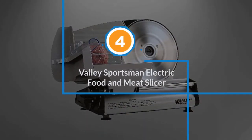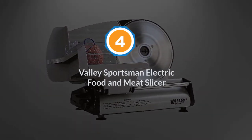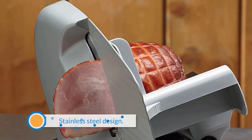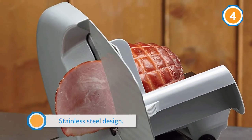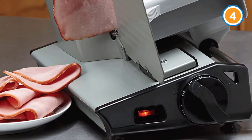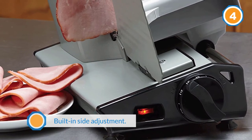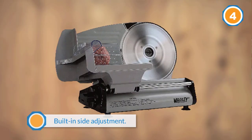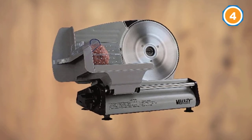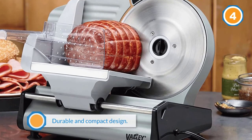Number four: Valley Sportsman electric food and meat slicer. The 8.7-inch blade of this meat slicer can be adjusted to provide meat slices of different thicknesses. This model is designed to be very easy to use and clean. There are also special non-slip suction pad feet on the base to help keep it firmly in place during operation. The downside is that the small size means it is not ideal for heavy-duty use.